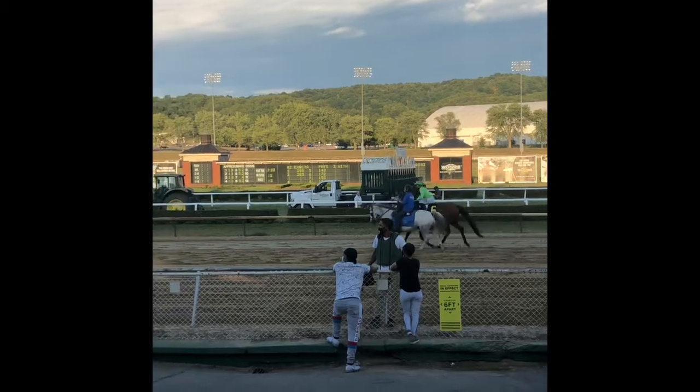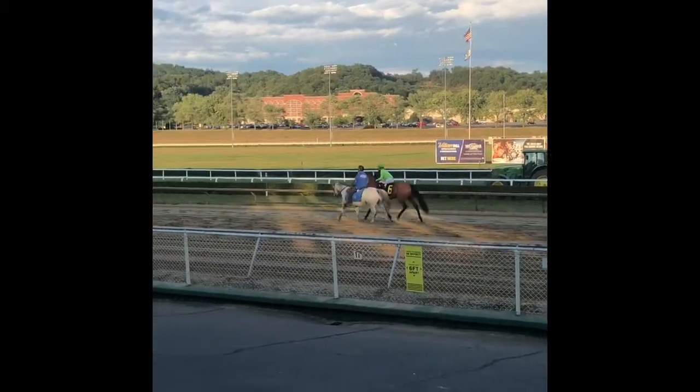This is called the post parade, and that white horse next to Pam is called a pony horse.